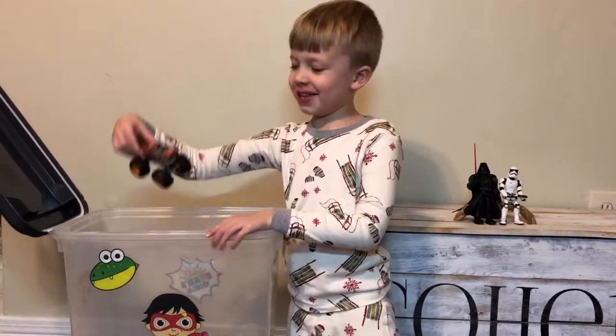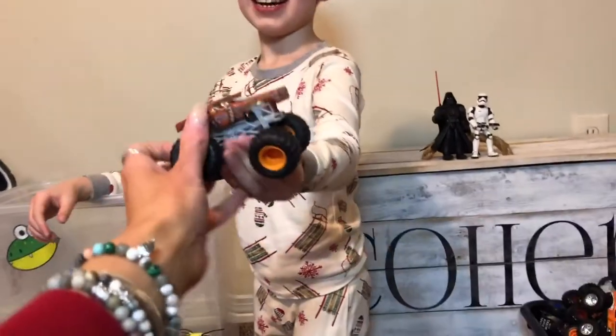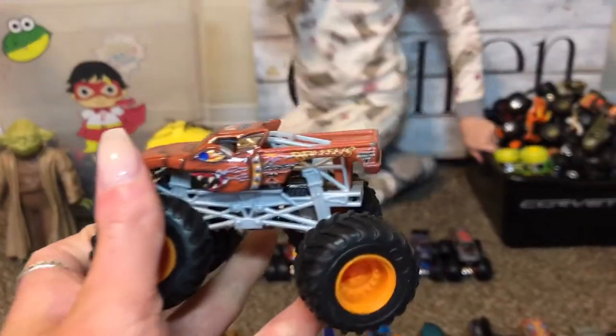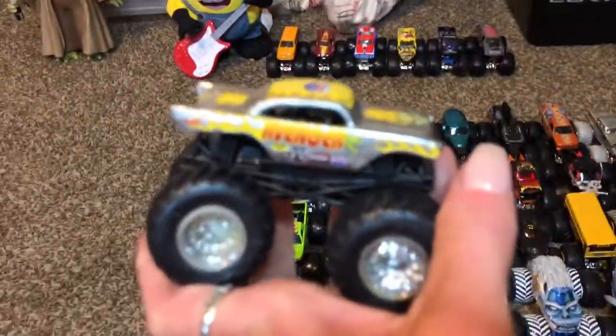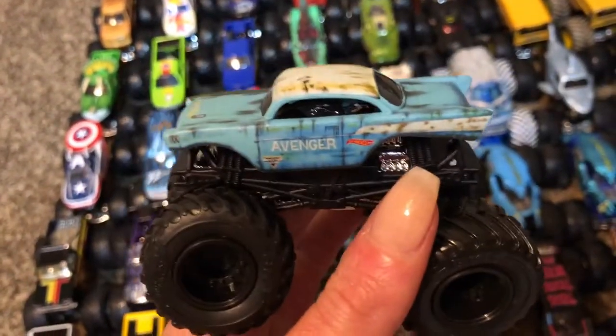Another Brutus! Avenger — cool! Another Avenger — he's had so many different trucks!